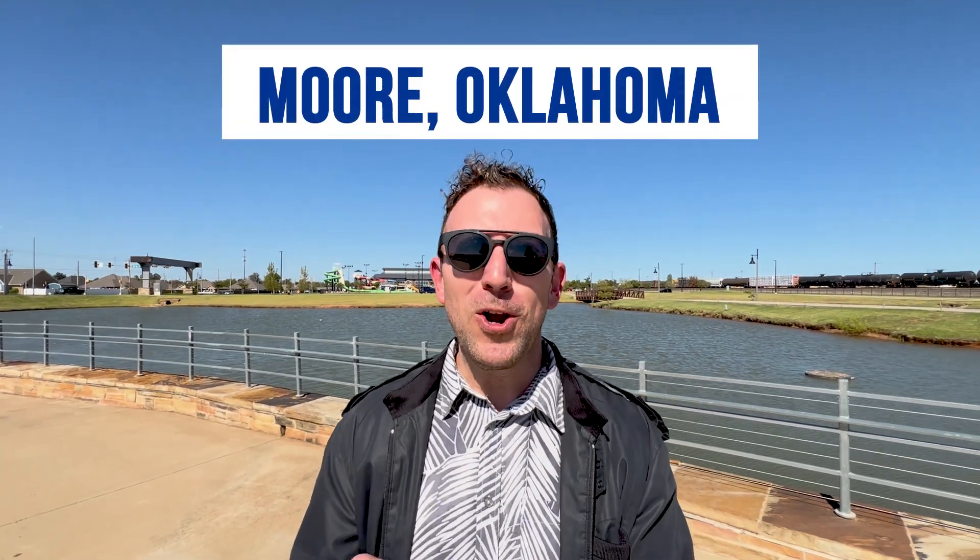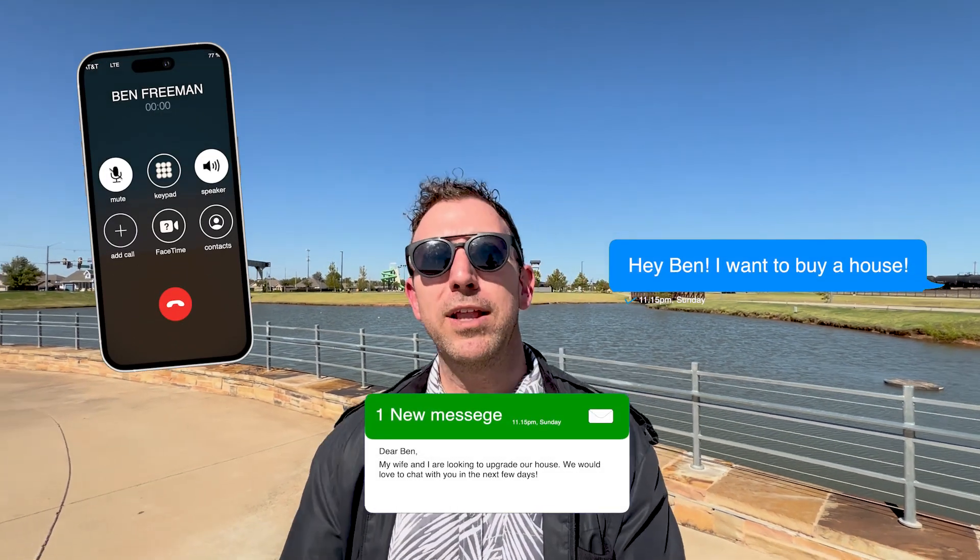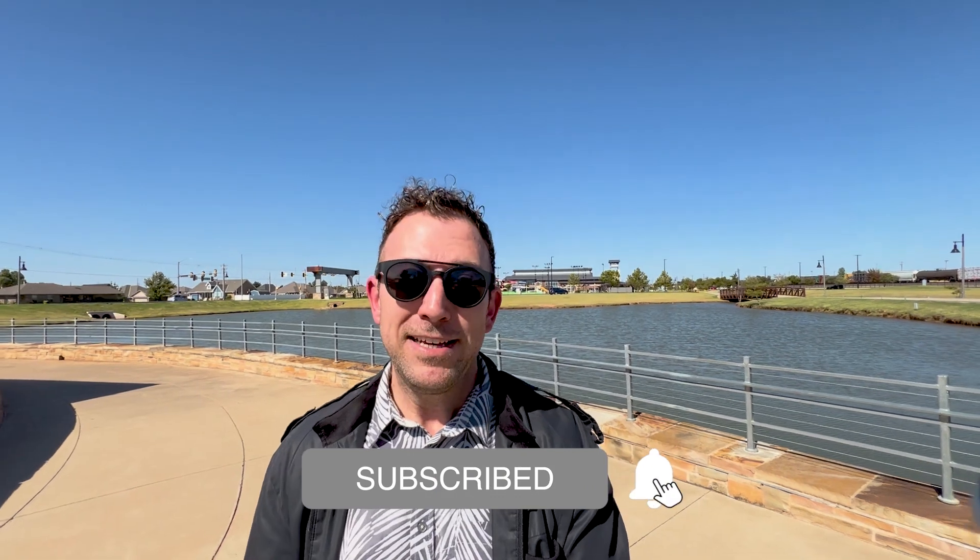That concludes this video on Moore, Oklahoma. If you are considering a move to this area — whether it be Moore, Oklahoma City, or one of the other suburbs surrounding the city — I would love to help you make that move as stress-free as possible. Whether you're planning to move in nine days or 90 days, go ahead and give me a call, shoot me a text, or send me an email. I would love to help out. Thanks for watching today, and remember: with living in Oklahoma City, your dream home is just around the corner. I'll see you in the next video.